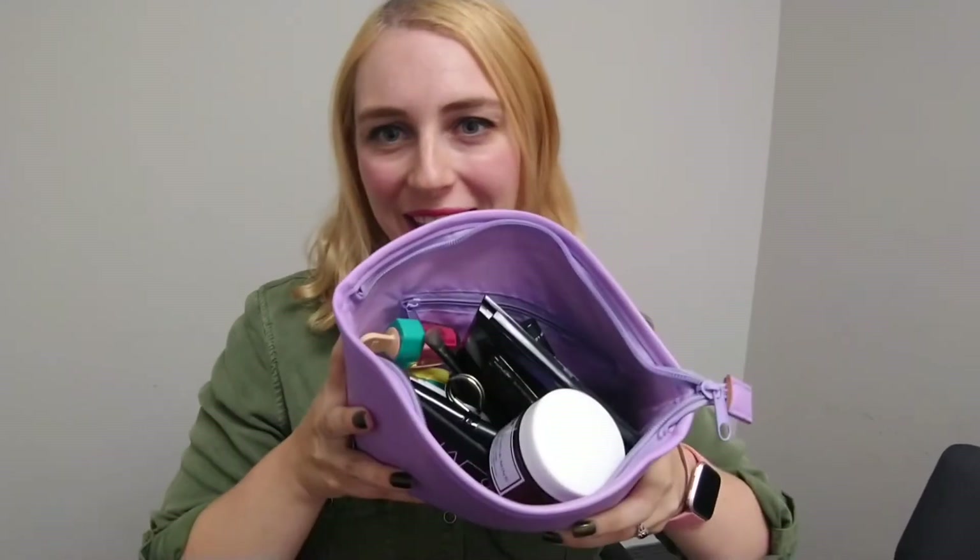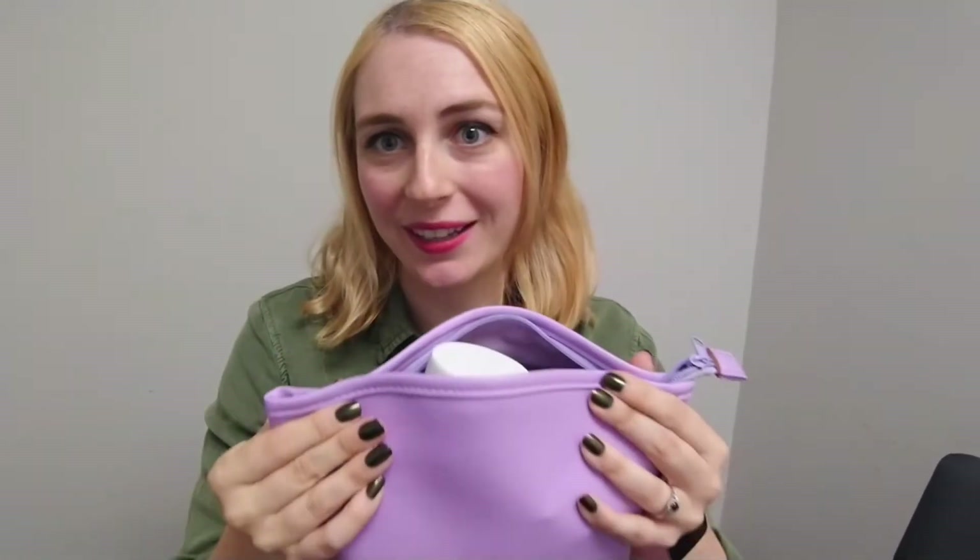Hi everyone, welcome back! Today I want to show you what makeup and beauty items I'm bringing on my bachelorette trip this weekend. I have everything here in this bag and I really did overpack — I can't even close this bag, so some stuff might have to go into my little suitcase. I thought maybe you guys would be interested, and I'm really excited for this weekend!